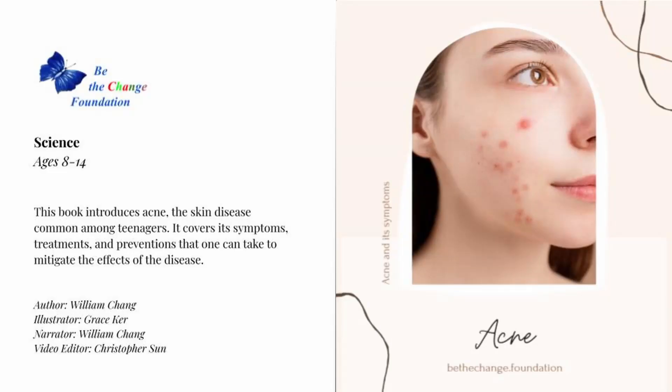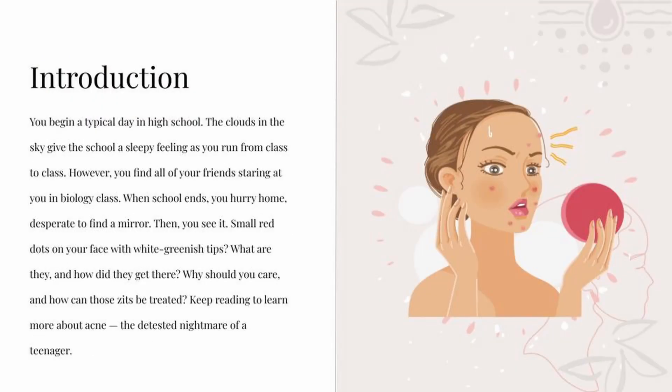Acne: a teenager's greatest fear. This book introduces acne, the skin disease common among teenagers. It covers its symptoms, treatments, and preventions that one can take to mitigate the effects of the illness.